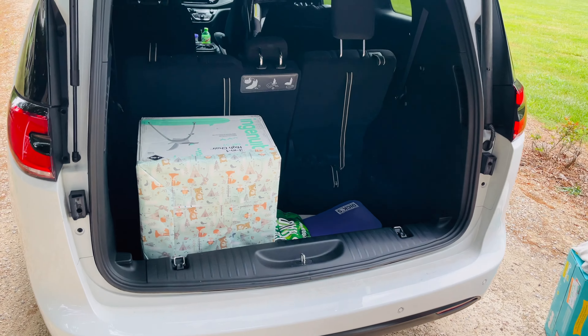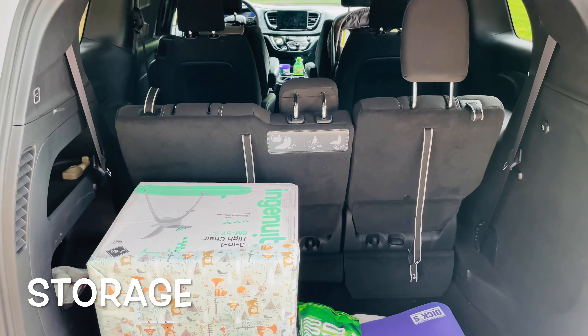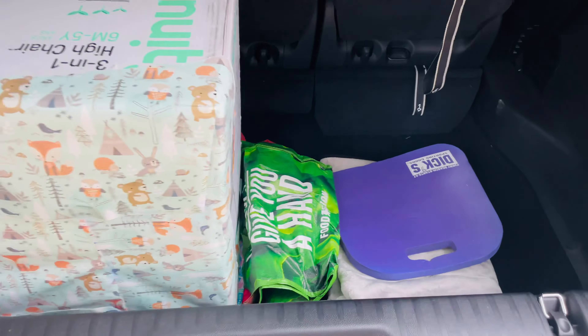So should you buy a minivan? I'm gonna lean towards a hard yes. Well, that's the question we're gonna try and help you answer in this video today.